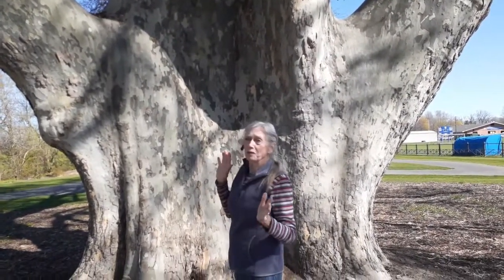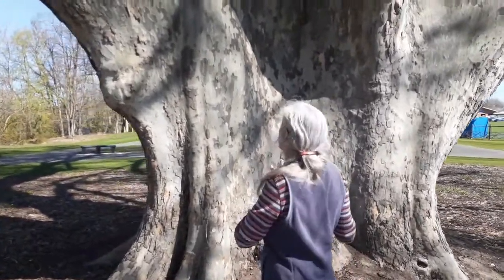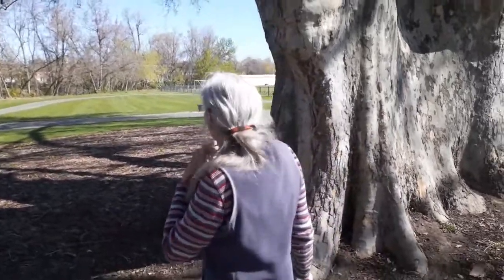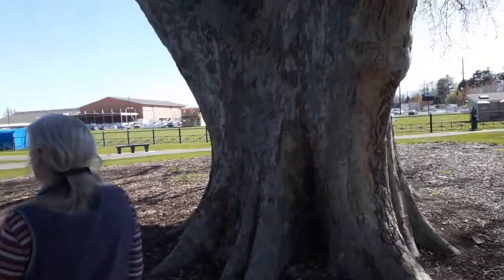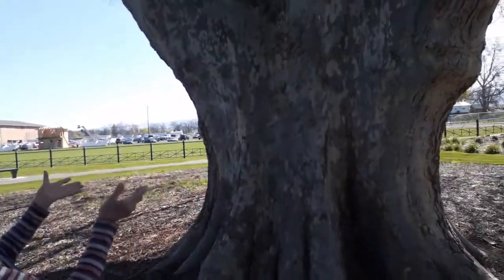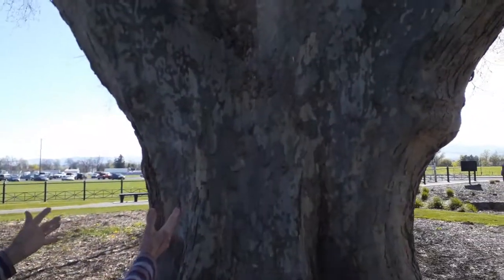Let's walk around this tree and look at some of the other sides. This is the south side. Coming around, thinking it's probably going to be really different — and then, oh my gosh, it's doing the same thing again.